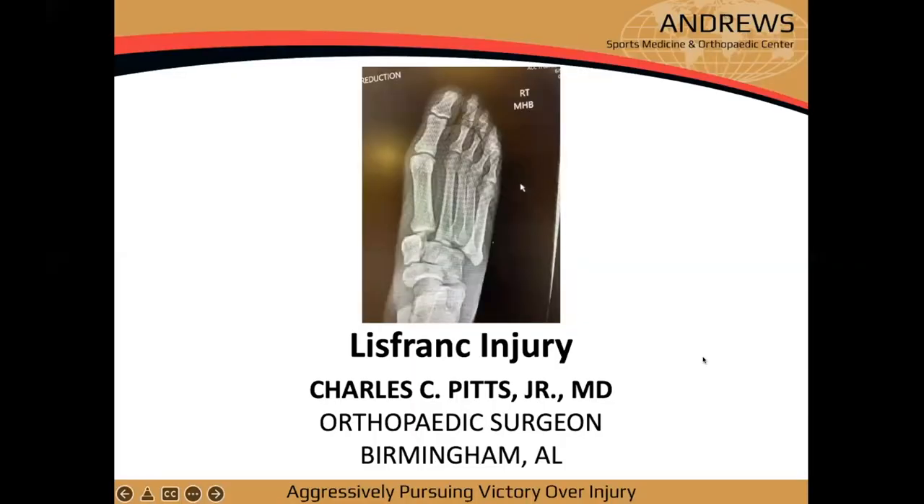Now for the foot and ankle portion — all kidding aside, thank you for the excellent presentation on hand injuries. I'll pass it over to Dr. Pitts, my new partner, who will talk about Lisfranc injuries, which are a tough injury to deal with.